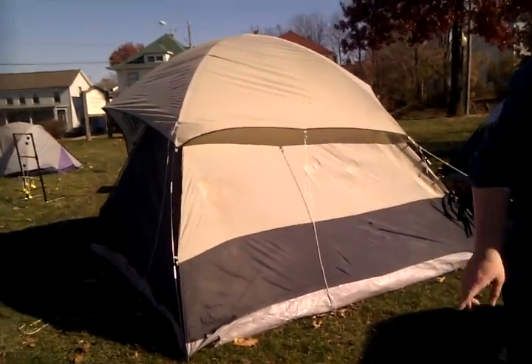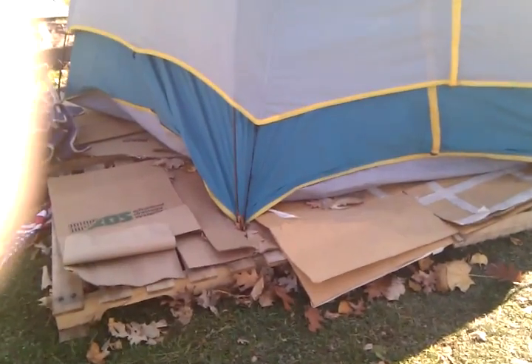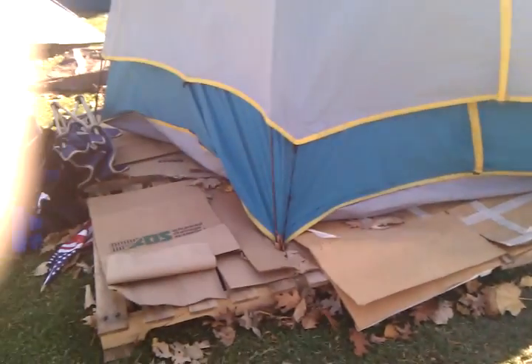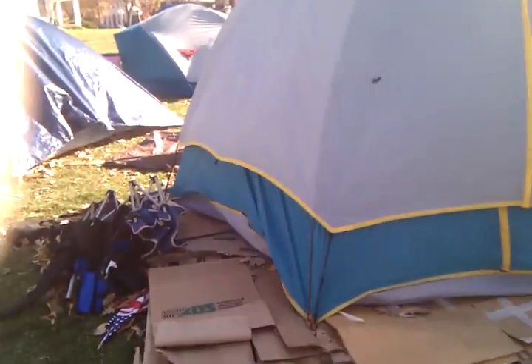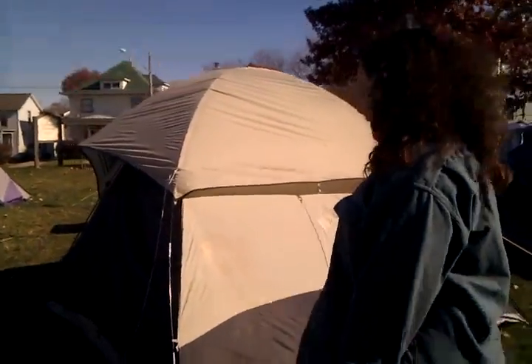This is the office. There are pallets underneath here and cardboard and leaves to try to keep it up off the ground. And then we do have another tarp that we throw over top of it when it rains, just to keep the rain out of there.